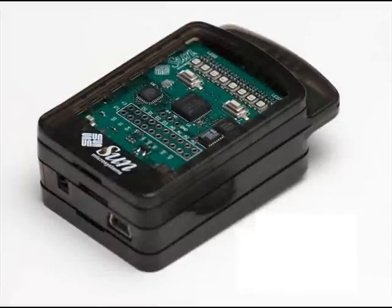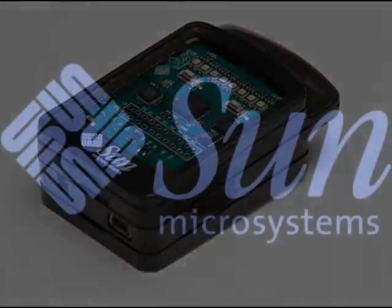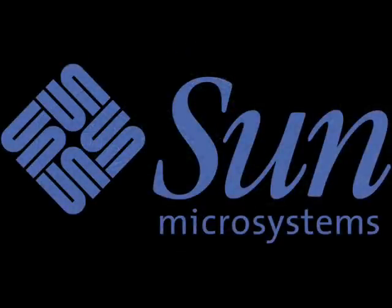Project SunSpot, Small Programmable Object Technology, is a snapshot of ongoing research in Sun Microsystems Laboratories.